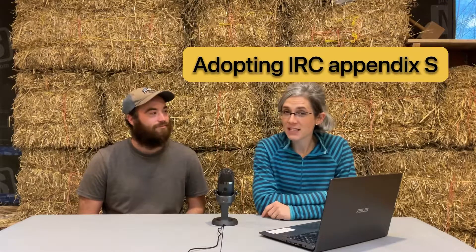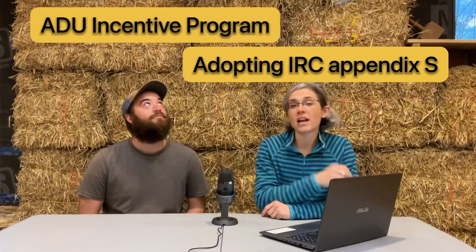One, adopting the IRC Appendix S, and two, creating an Accessory Dwelling Unit Incentive Program and Ordinance. And now, we're in the midst of building a straw bale accessory dwelling unit.